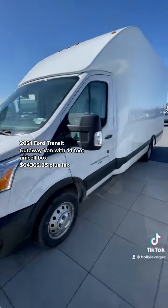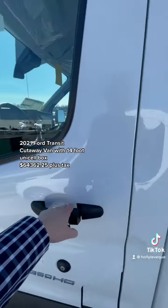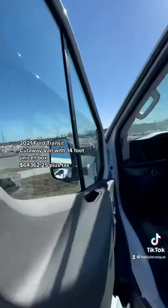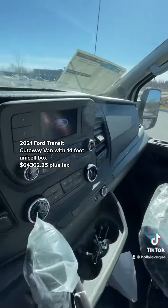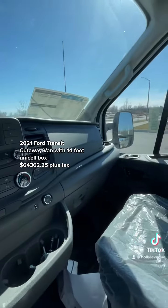We'll take a walk around — it's the EcoBoost engine 3.5. You've got heated side mirrors with signal lights on them. Here's a view of the interior dash.